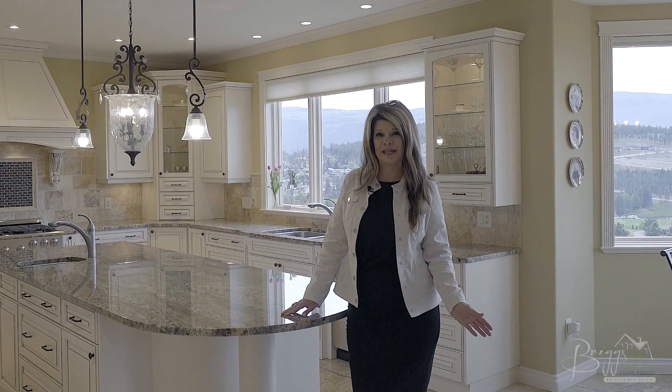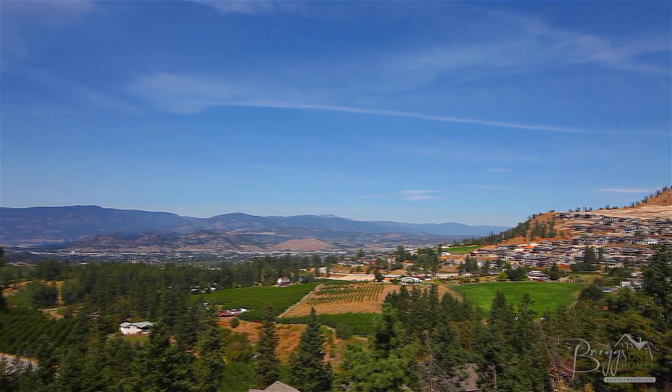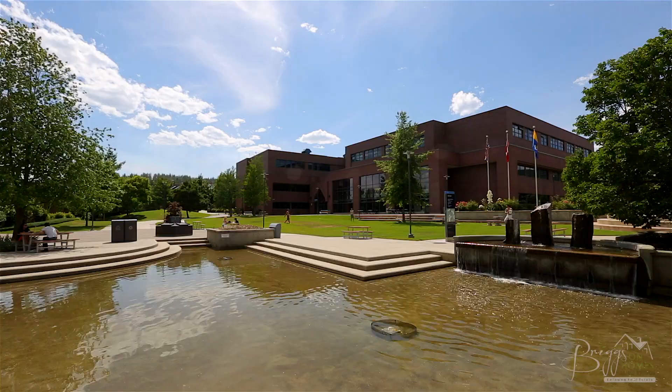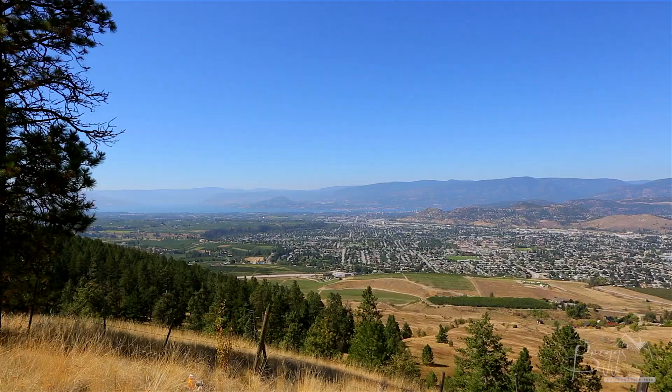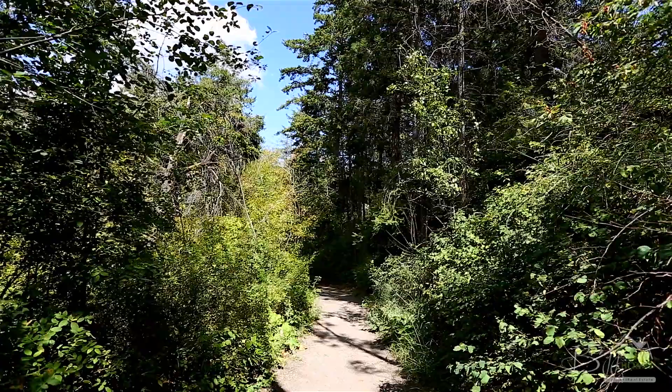Thanks again for watching Briggs on Homes. Before we say goodbye, let's take a look around the neighbourhood. The Black Mountain and Kirchner Mountain areas offer a unique lifestyle opportunity. From here you're just minutes to all amenities such as Orchard Park Shopping Centre and all the big box stores, plus the Kelowna International Airport and UBC Okanagan Campus. You are also offered incredible view properties with plenty of nature parks with hiking and biking trails, plus world-class golf at Black Mountain Golf Course.